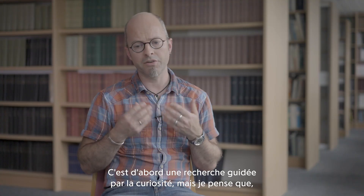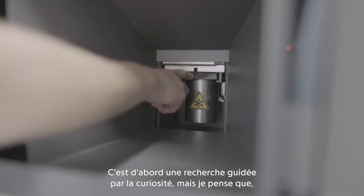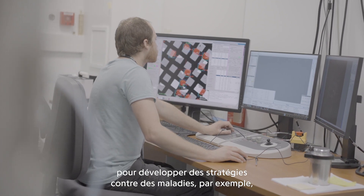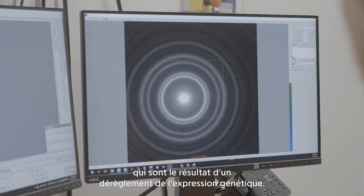It's primarily a curiosity-driven type of research, but I think understanding a process in great detail is the prerequisite to develop strategies against pathologies — for example, those which are the result of misregulation of gene expression.